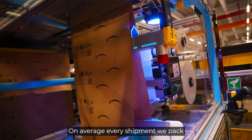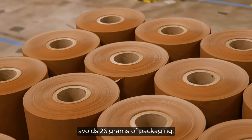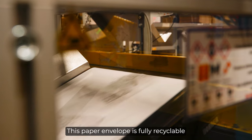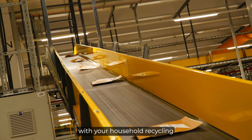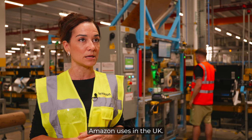On average, every shipment we pack using this machine avoids 26 grams of packaging. This paper envelope is fully recyclable with your household recycling, just like every paper and cardboard package Amazon uses in the UK.